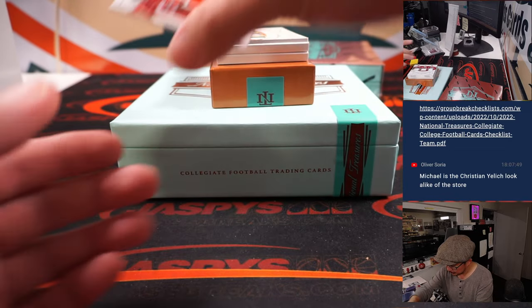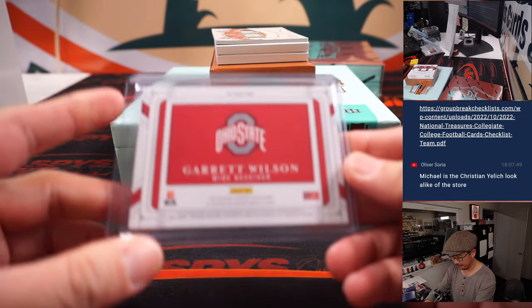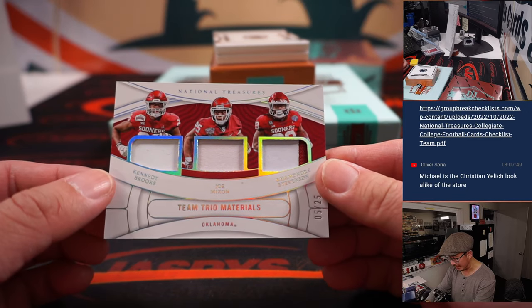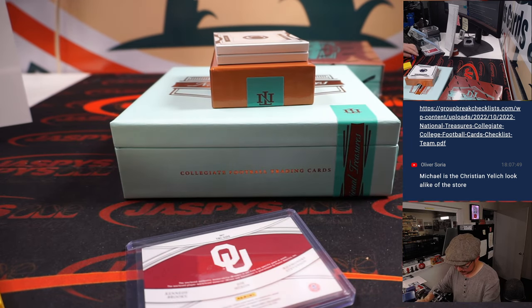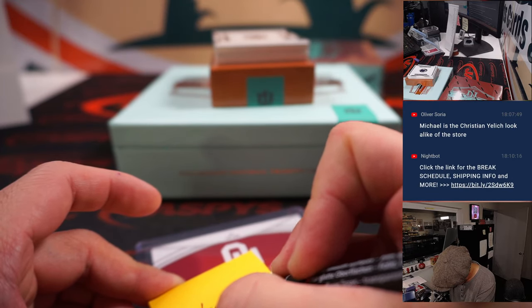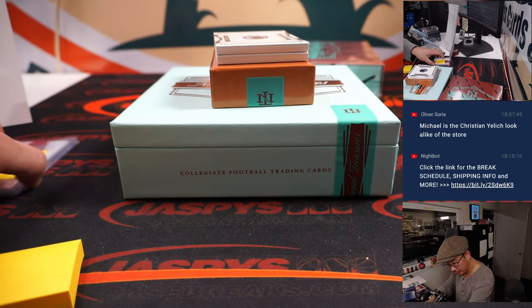Jersey and autograph. We have Garrett Wilson — big piece of his jersey. Jets. That's going to be Steve Locke, picked up the Jets straight up. And we've got a trio here: Kennedy Brooks, Joe Mixon, and Ramondre Stevenson — Philadelphia, Cincinnati, and New England. On that randomizer. We'll do that randomizer at the end. Obviously if it's a number block team, it'll go to whatever number that was.